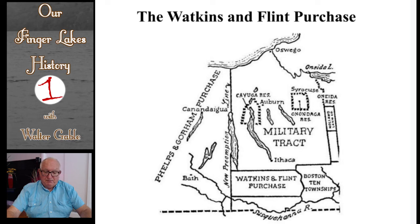So far I've dealt with two big land purchases in which the Commonwealth of Massachusetts was the seller. Now I want to focus on a big land sale by the state of New York. Near the bottom of this map you will see the location of the Watkins and Flint Purchase. New York State, like Massachusetts, was in serious financial difficulties after the Revolutionary War and was looking to make land sales as a major source of revenue. The name of the Watkins and Flint Purchase comes from the two key people in a syndicate that bought approximately 300,000 acres from the state of New York in 1794.